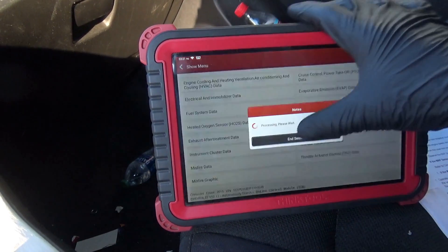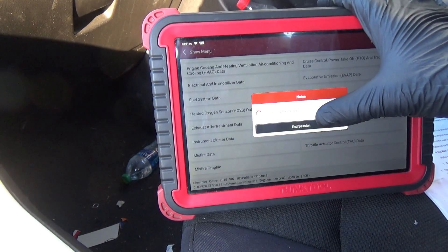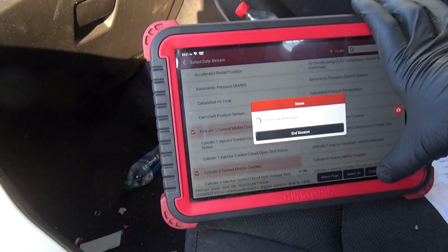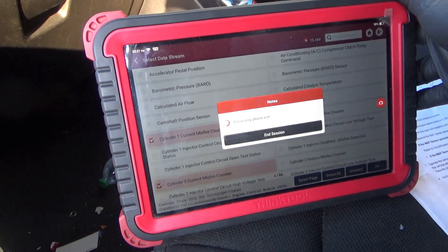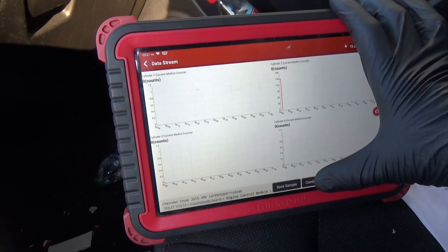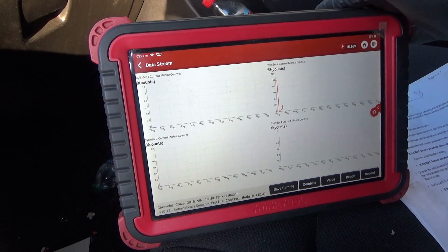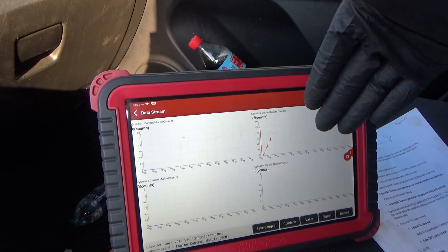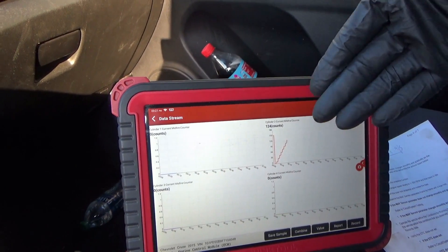On scan data, let's start it up. It seems to run smooth but barely revs up, and it's setting a P0300 trouble code. Looking at the misfire counters, we see cylinder number two is misfiring — all the other ones say zero.